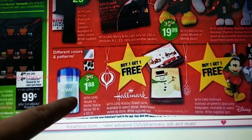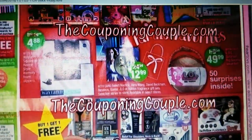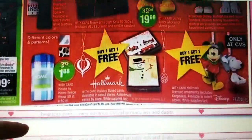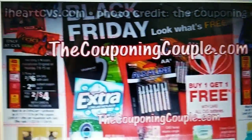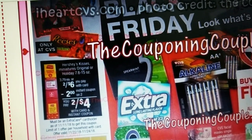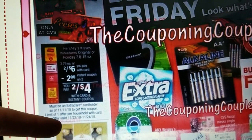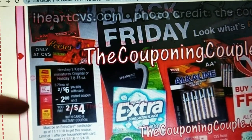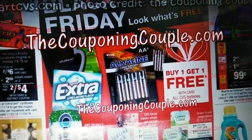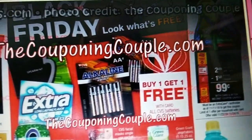That's a fleece blanket for $1.88. Some other gift ideas there. This one also has offer valid 22nd to 24th and that's in the weekly ad as well. There's a Palmolive with an instant coupon.